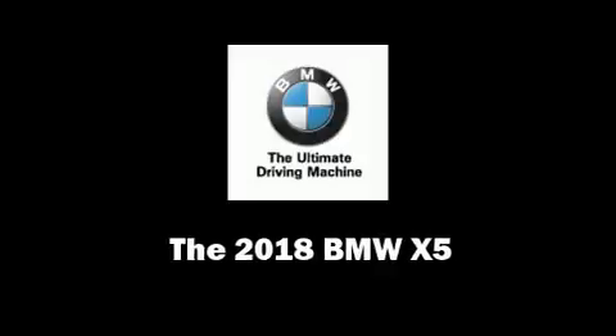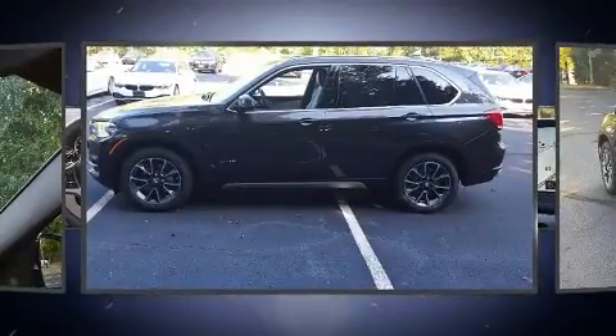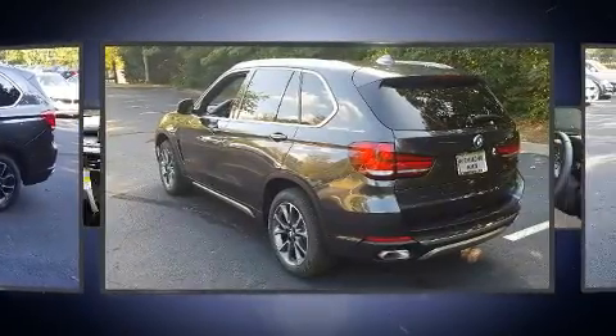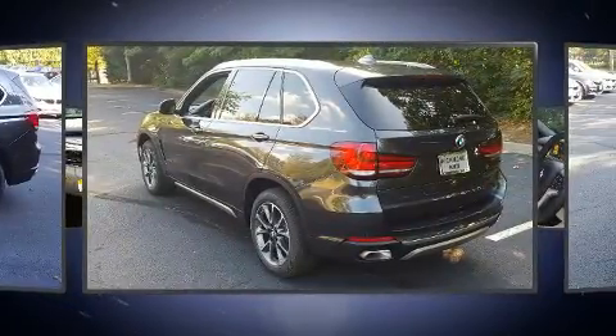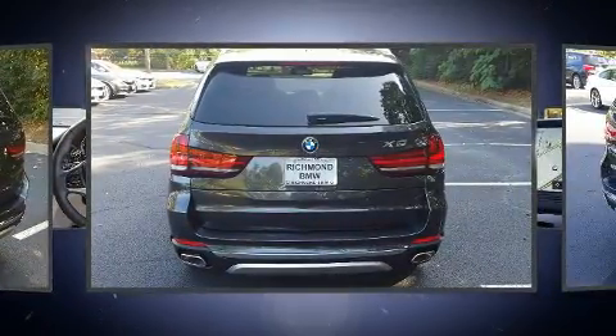Load your family into the 2018 BMW X5. It features an automatic transmission, all-wheel drive, and a three-liter six-cylinder engine. A turbocharger is also included as an economical means of increasing performance.